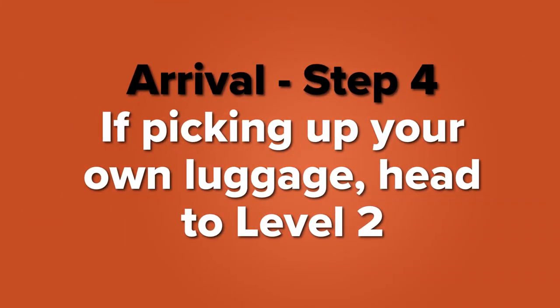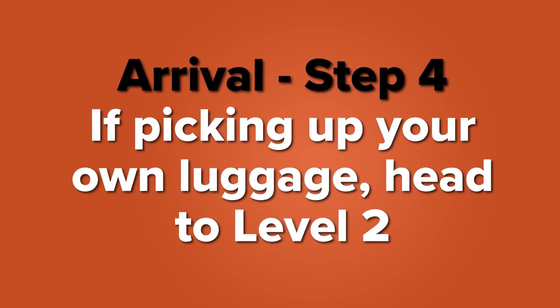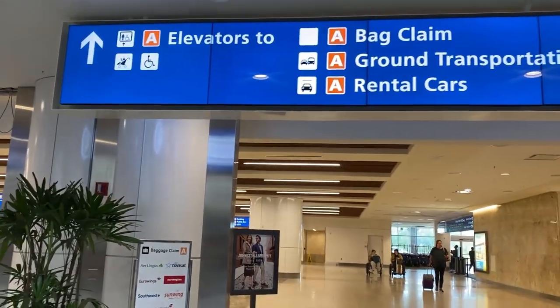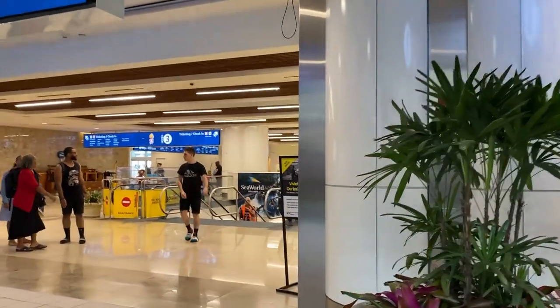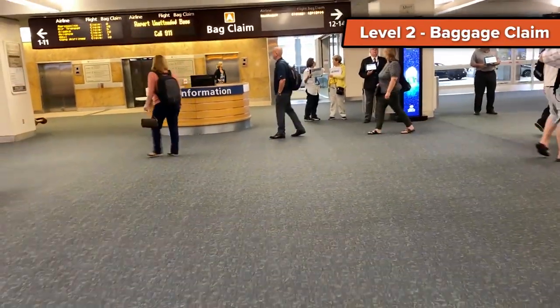If you are needing to get your own bags, that is the next step. For step four, navigate to level two of this building to the baggage claim to get your bags. You will do that whether you're on side A or B — go down to level two, get your bags, and then we will navigate to the Magical Express desk.